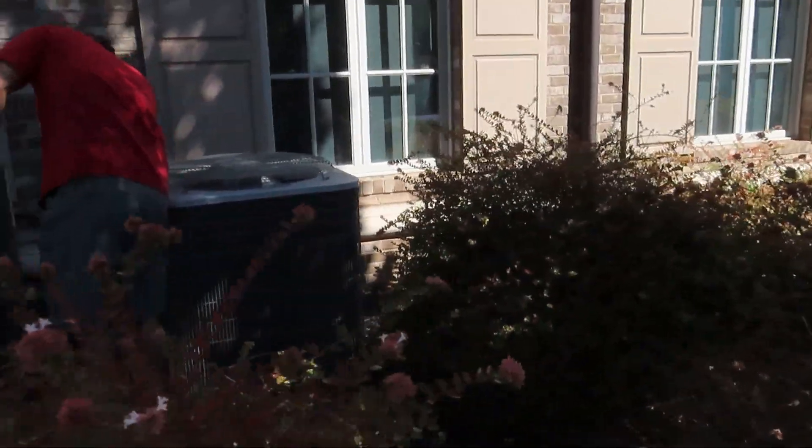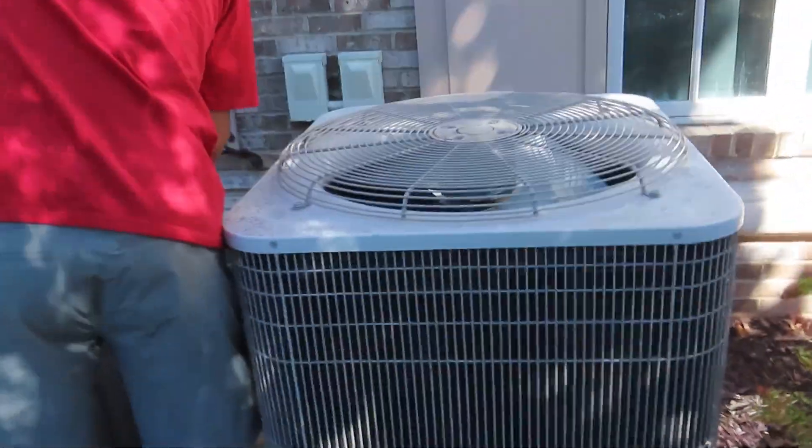Hey everybody, here we have some Bryant Quantum Plus heat pumps. I filmed these in the past — it was about three years ago — it was a bunch of spiders, so let me make sure I'm not going to walk into one.